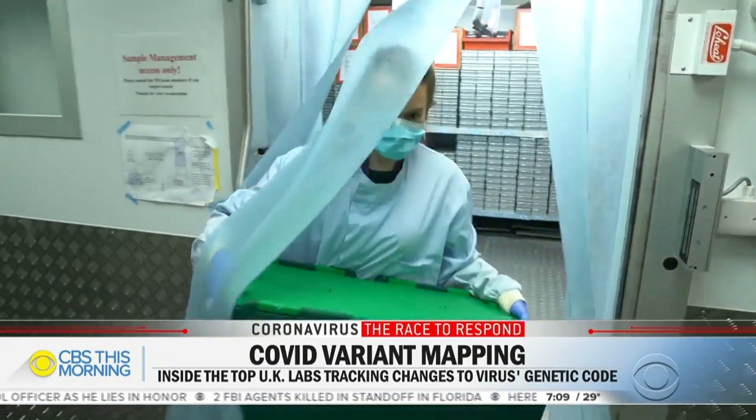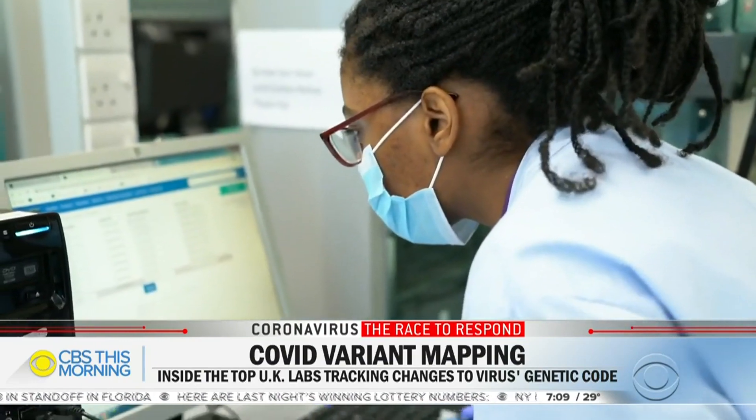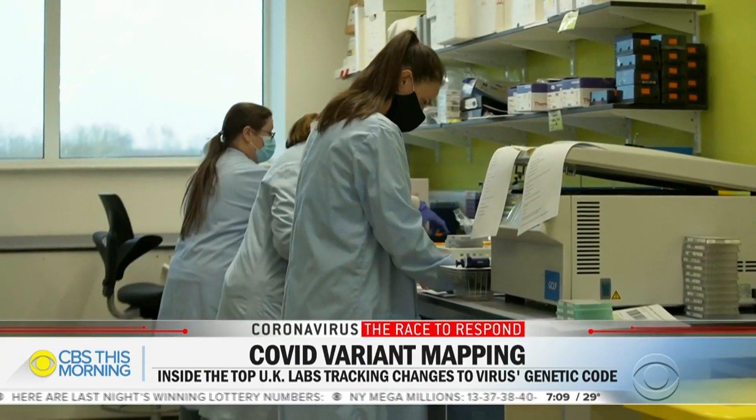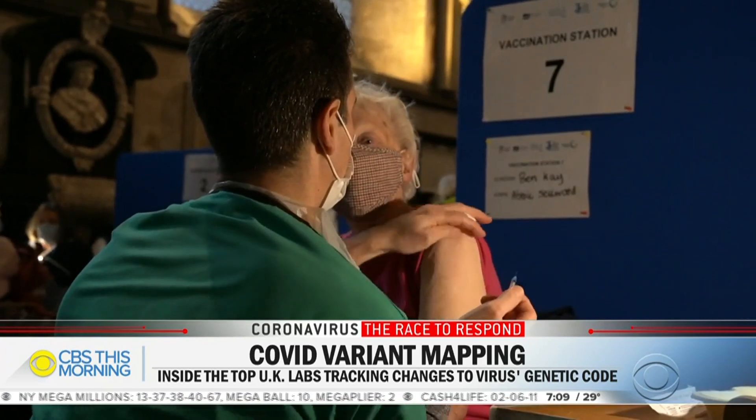England is racing to find and stop the highly infectious South Africa variant of COVID-19 before it's too late. Scientists here have discovered that a mutation in that variant has now appeared in the UK variant, raising concern the virus is evolving and could become more resistant to vaccines.